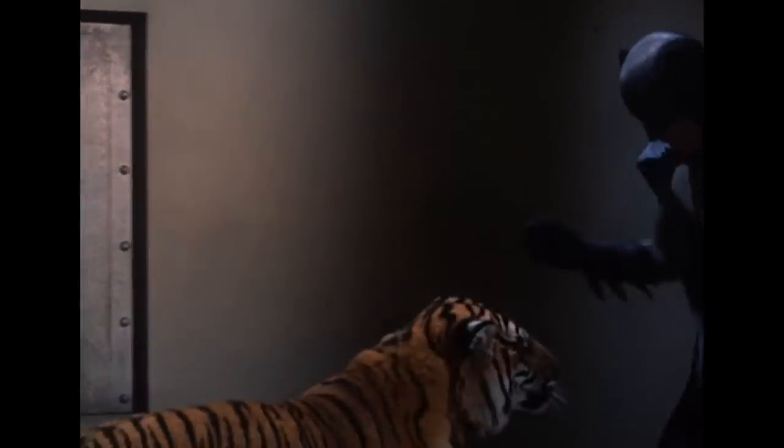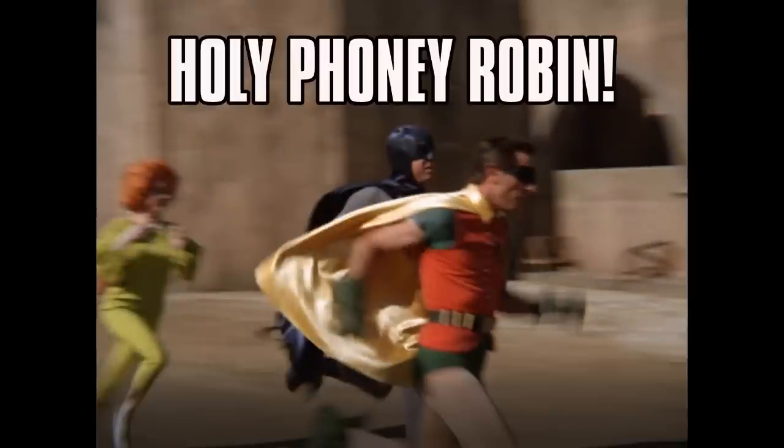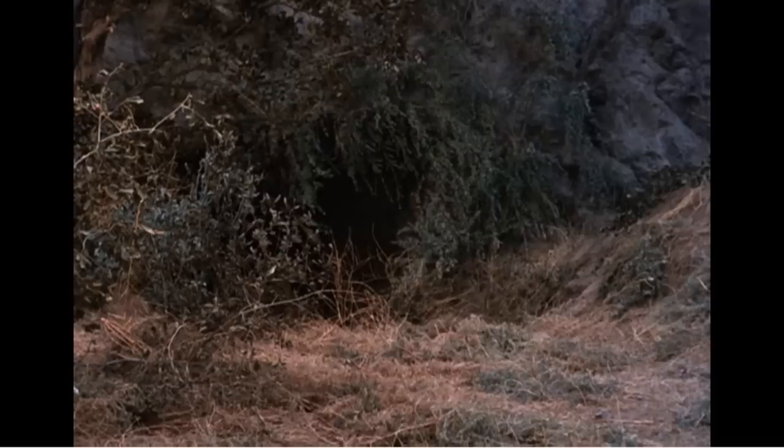In this TV Crazy Man video, I take a look at behind-the-scenes visual plot, prop, and stuntman goofs from the 1960s Batman TV series starring Adam West and Burt Ward.